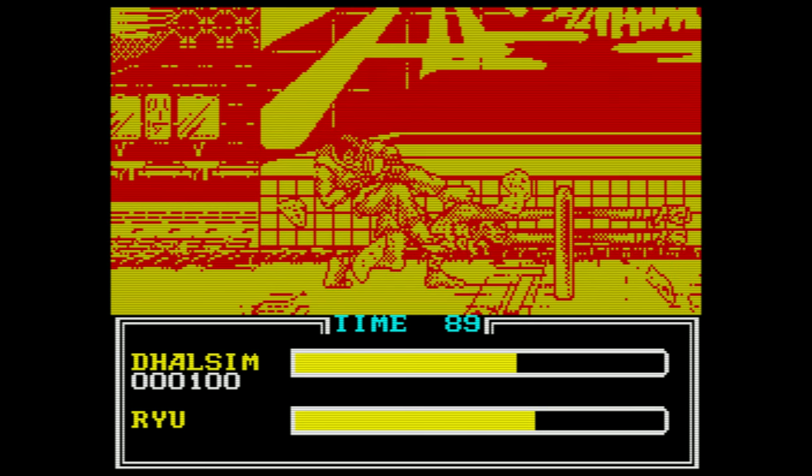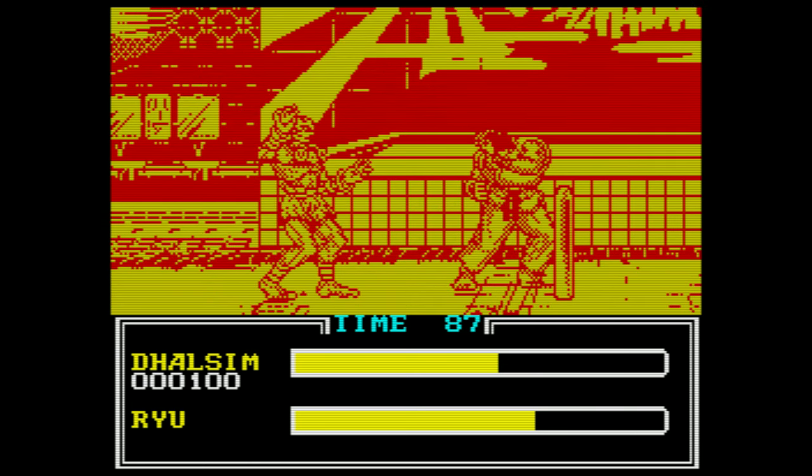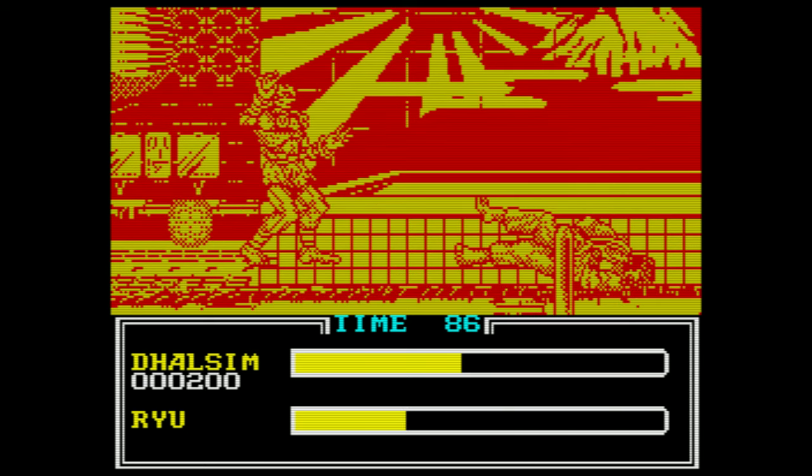But that's going to do us for this time. Hope you enjoyed this little walk back through memory lane. Let me know some of the great conversions you played back in the day. But for now, I'll see you next time.